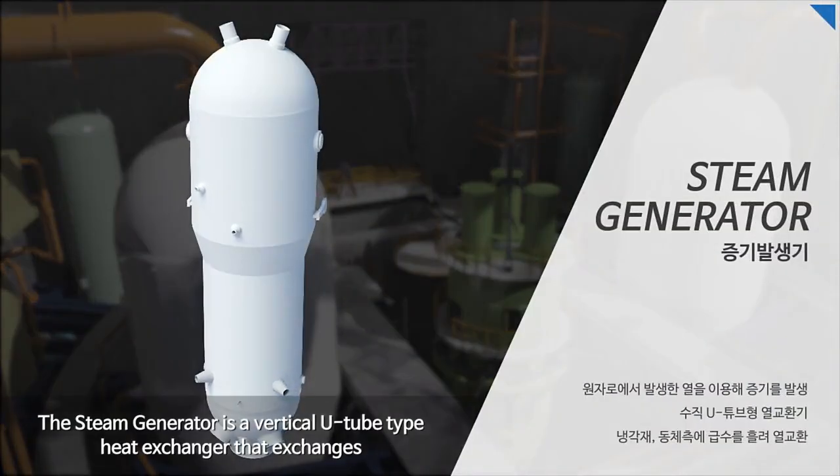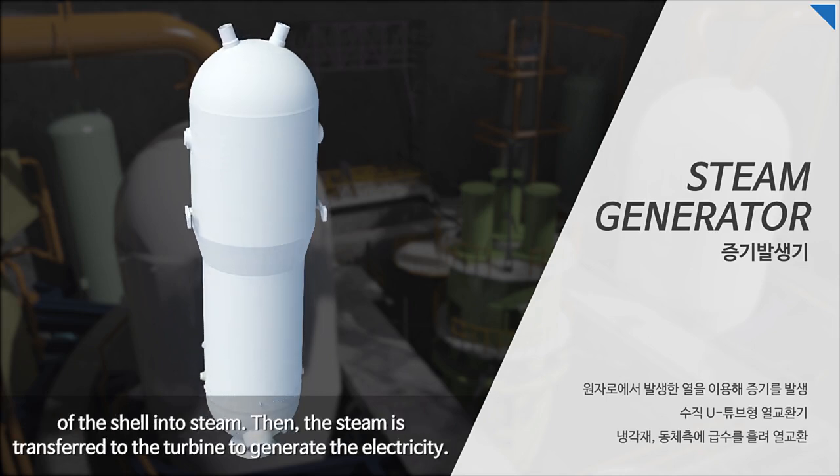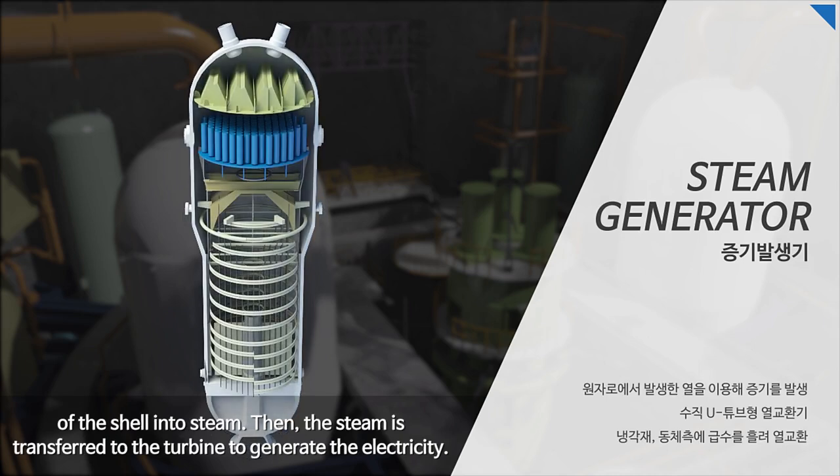The steam generator is a vertical U-tube type heat exchanger that exchanges heat from coolant on the primary side of the tube with feed water on the secondary side of the shell into steam. The steam is then transferred to the turbine to generate electricity.